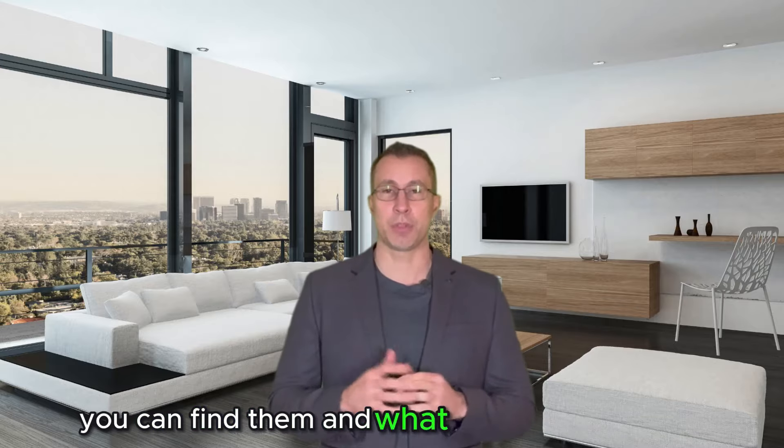Hi, I'm Grant Watts with Ontario Real Estate. Are you looking for condos in Redwood City, California? Today I'm going to show you what neighborhoods you can find them and what the price points are. So let's dive into that dynamic condo market of Redwood City, shall we?